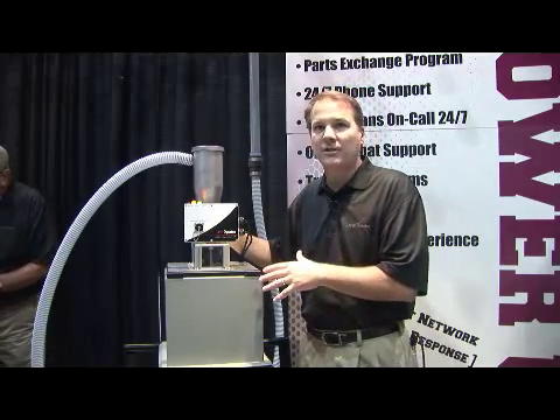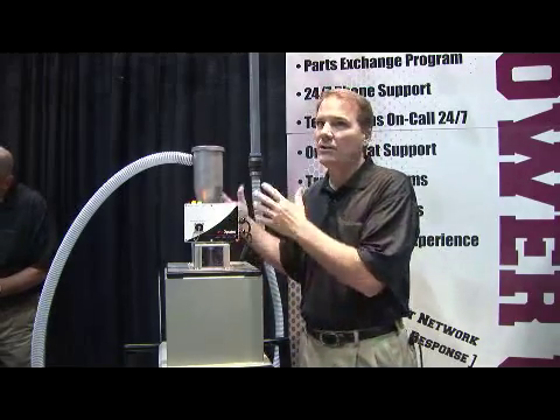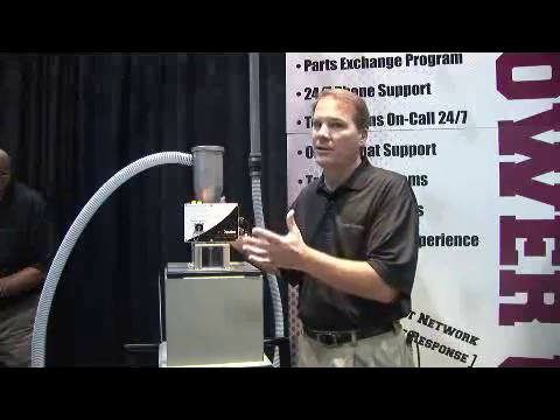It's a very simple install. You set up the drum, you set up the inlet, you plug it in, hook air to it, turn the power on, and you're ready to go.